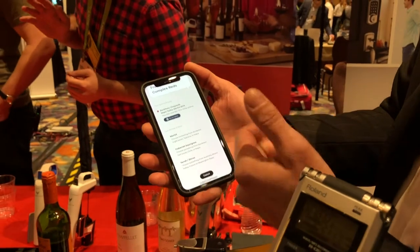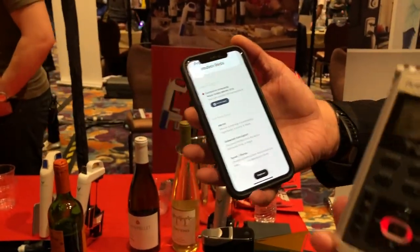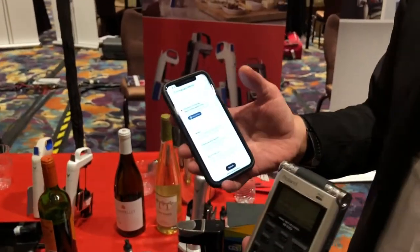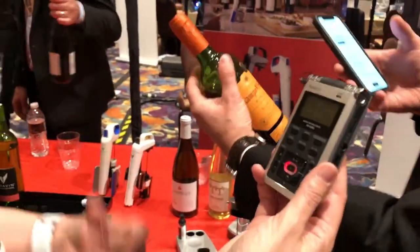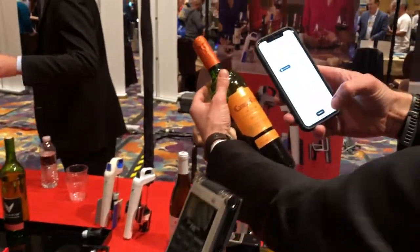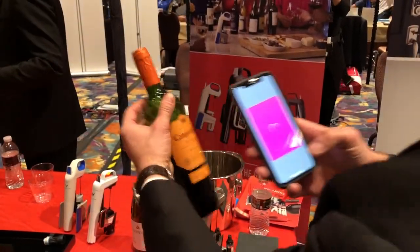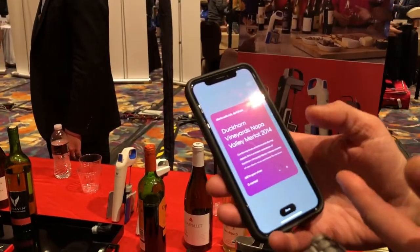Now you have this wine, you like it. What happens the next morning? You don't remember the name of the wine. But I only had one glass because I had a resealable cork! Exactly. So what you do is take a picture of your wine bottle. Here you have two options: you can put it in your virtual cellar or you can order it directly.